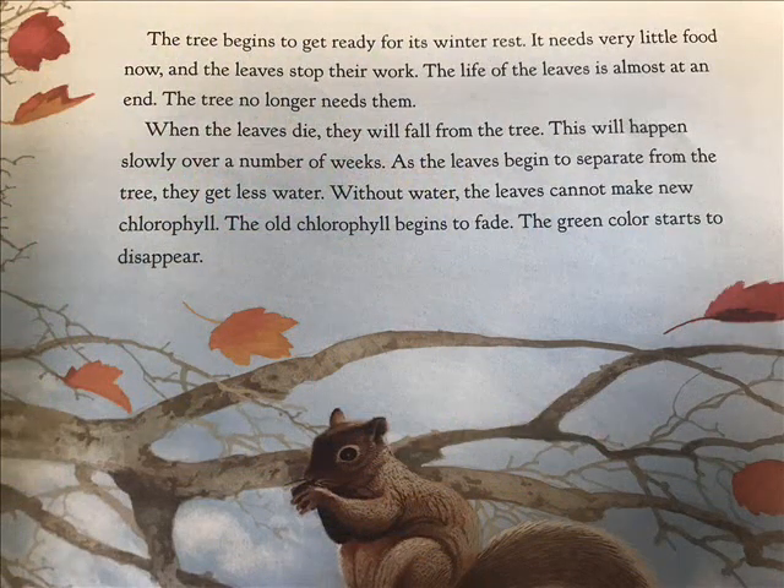The tree begins to get ready for its winter rest. It needs very little food now and the leaves stop their work. The life of the leaves is almost at an end. The tree no longer needs them. When the leaves die, they will fall from the tree. This will happen slowly over a number of weeks. As the leaves begin to separate from the tree, they get less water. Without water, the leaves cannot make new chlorophyll. The old chlorophyll begins to fade. The green color starts to disappear.